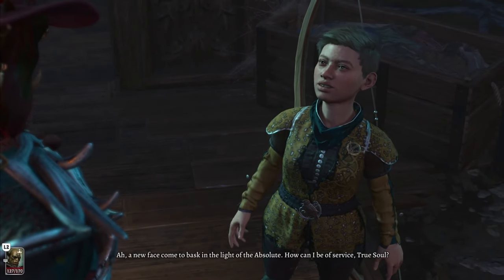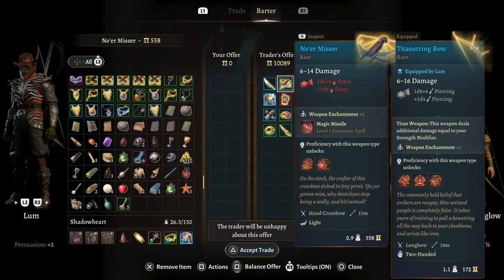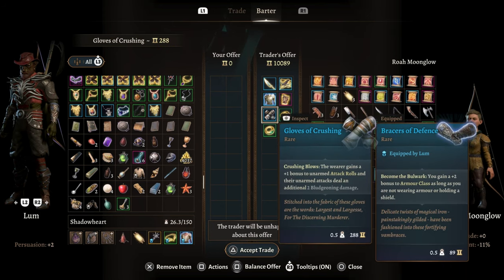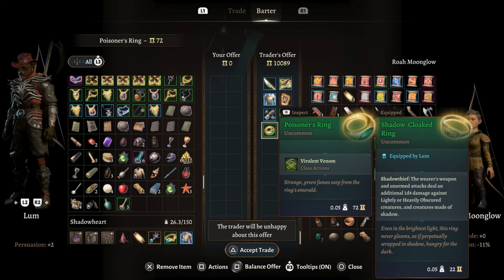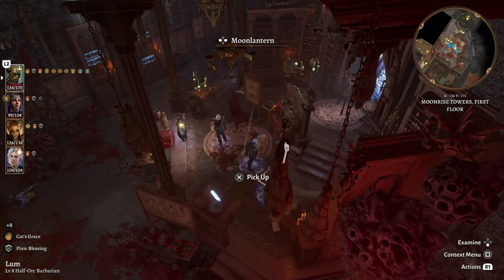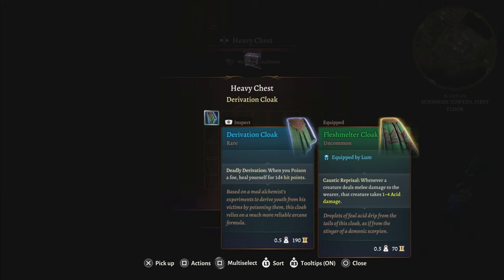You can find Roa Moonglow once again in Moonrise. This time she carries the Drake Throat Glaive, the Never Misser, Armor of Devotion, Sharpened Snare Cuirass, the Gloves of Crushing, the Ring of Spiteful Thunder, the Poisoner's Ring, and any loot you didn't buy in Act 1. You can also find a second Moon Lantern on the second floor of Moonrise in Balthazar's room. Right beside that, in a chest, you will find the Derivation Cloak.